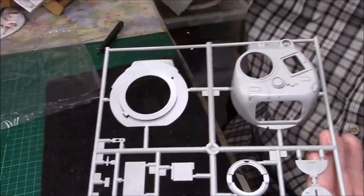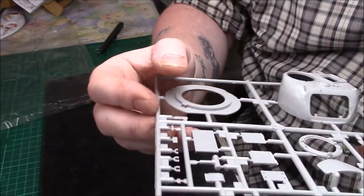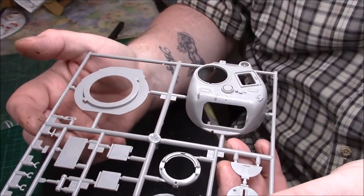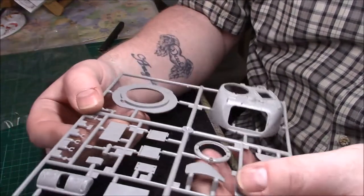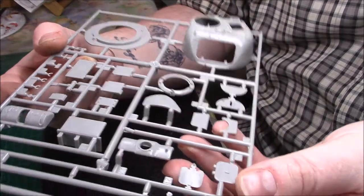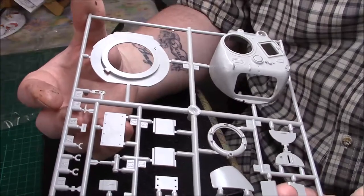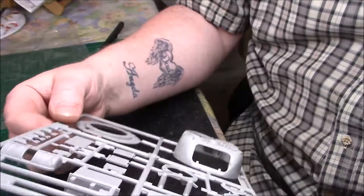And we have the cupola, a bit of a gun mantlet, travel lock, and the barrel — two-piece barrel I say, but I do have a metal barrel so I won't be using it. And there's a few little grab handles and little bits and pieces on there. So yeah, it's quite nice — nice sprue B.